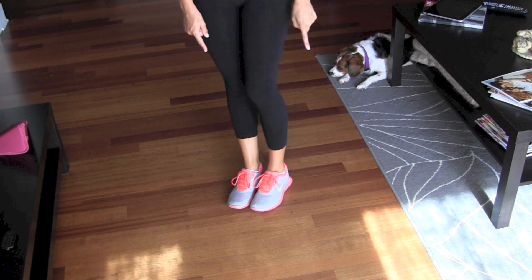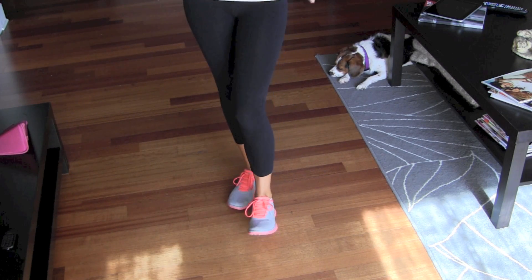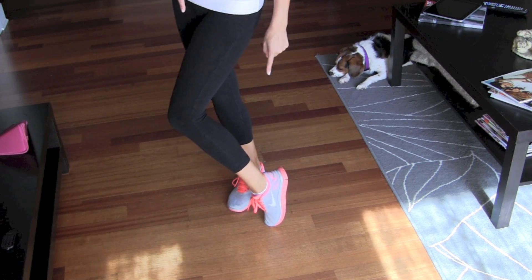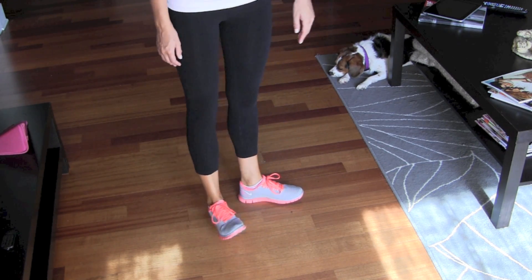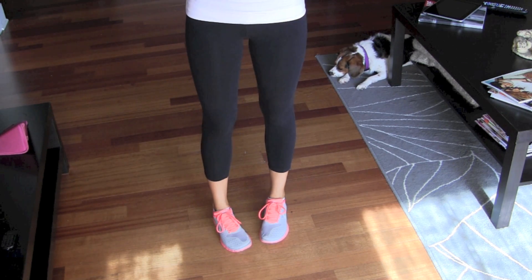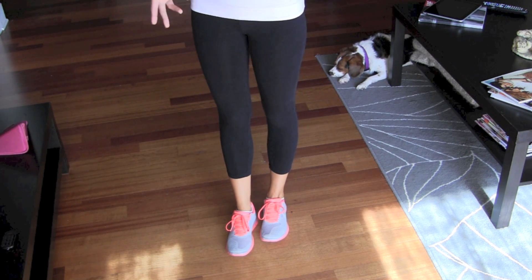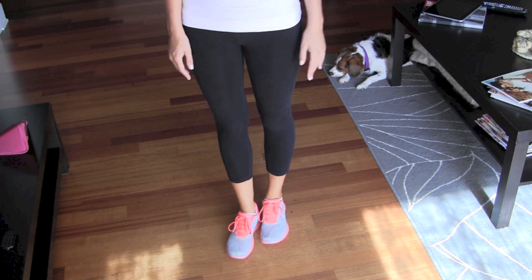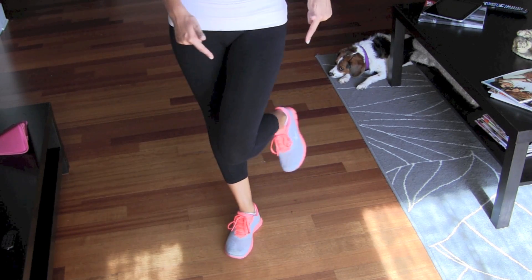Moving on to my favorite part — the shoes. I just have the Nike Free, and I got these from Finish Line. They're a coral hot pink color with gray — just really nice, comfy, and perfect. Even though for body flow I do take my shoes off because it's yoga, I wear these to the gym and for other classes, and sometimes I'll go for a little walk with Bella afterwards.